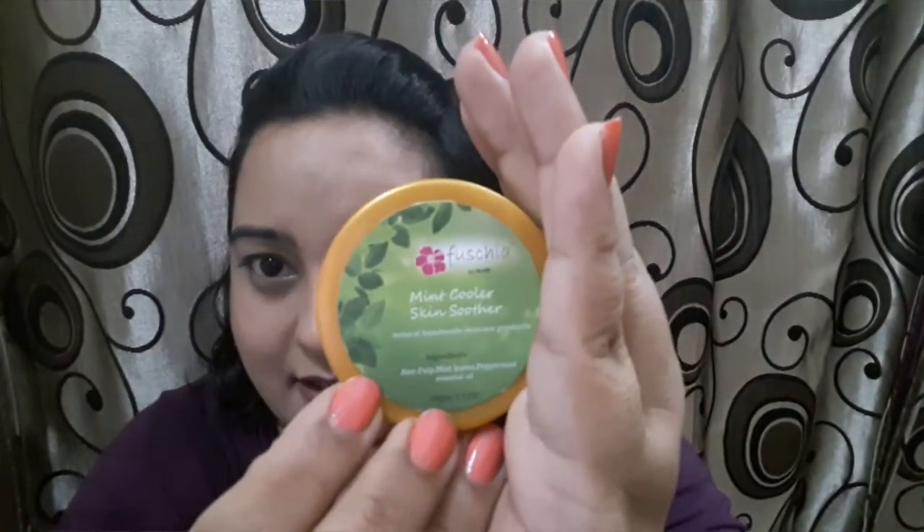These came in cute mesh bags. Another product is the Mint Cooler and Skin Soother — it's a 60 gram tub priced at 225 rupees. It has a very strong fragrance of peppermint to it.